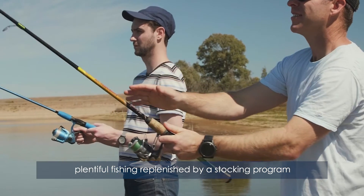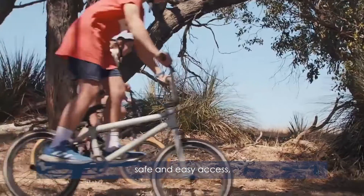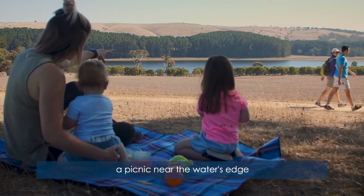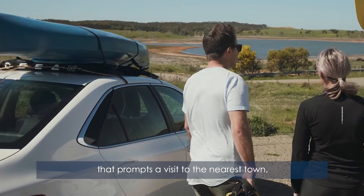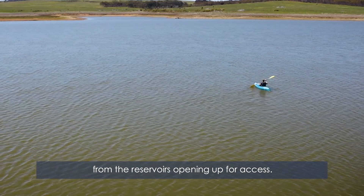Plentiful fishing, replenished by a stocking program across five of the reservoirs. Safe and easy access. Free and family-friendly. A picnic near the water's edge. Or working up to a hunger that prompts a visit to the nearest town. All of which are seeing the economic benefit from the reservoirs opening up for access.